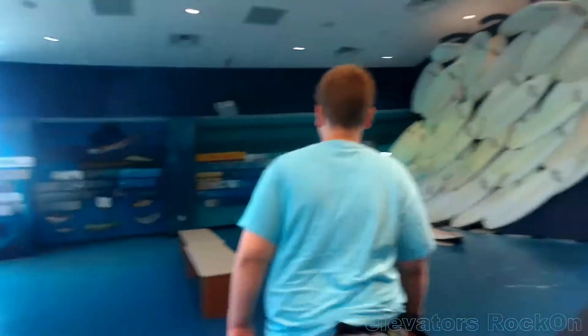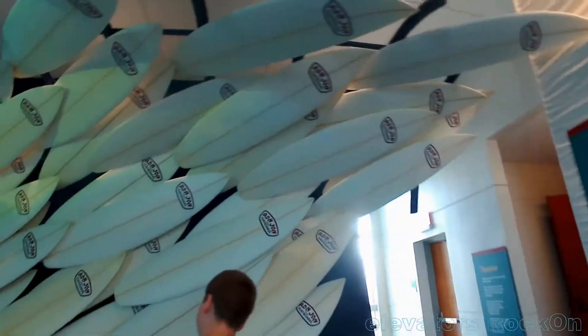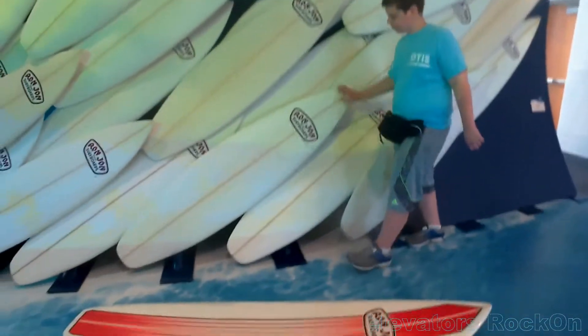Okay, we're going to go to the third floor. We open and we see a sculpture of surfboards, some raindrops, and a surfboard. Can you balance on the surfboard?